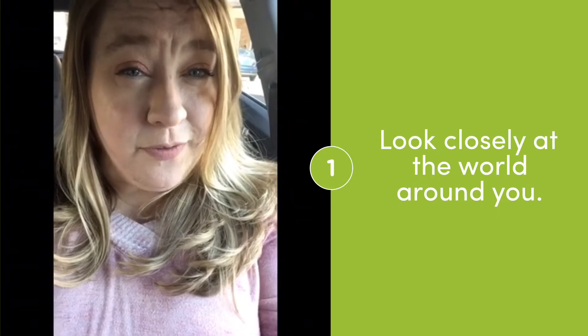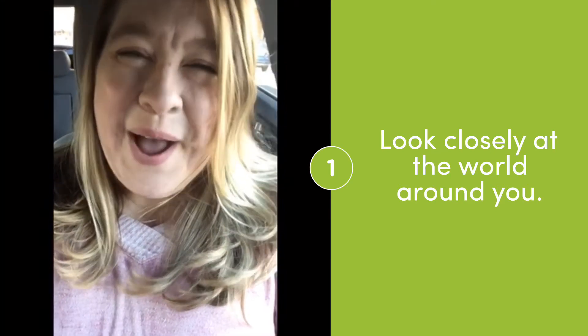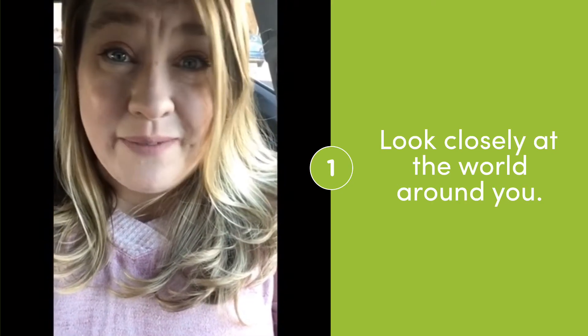Artist Sean Crutchfield usually gets in his truck and drives around, but most of you watching cannot drive, so please don't. We're gonna have to go by foot. Find some place that's close to you, get an adult to go on a walk with you, and let's look and see what kind of inspiration we can find.